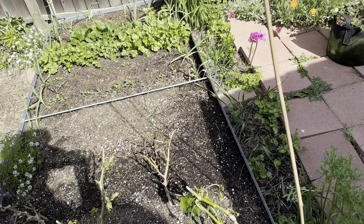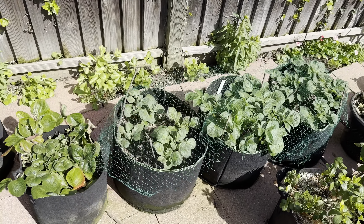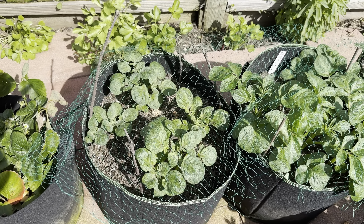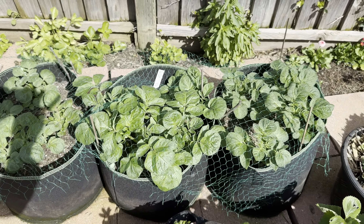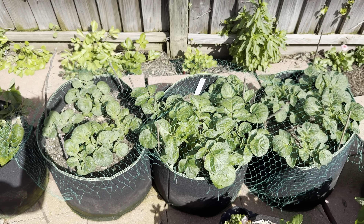The seedlings are all mostly at seedling stage. And of course the potatoes are doing great — the taters are popping up. We have three varieties with four seed potatoes in each, doing pretty good.